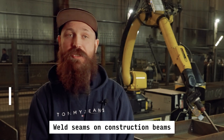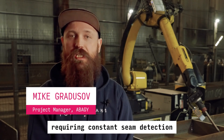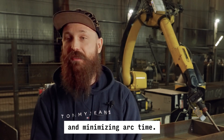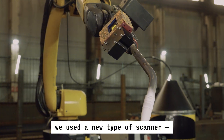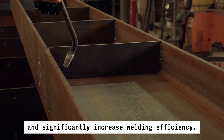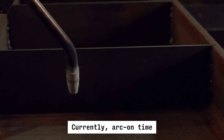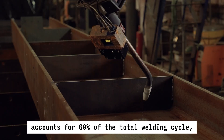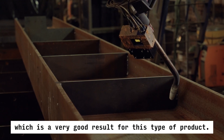Weld seams on construction beams are typically up to 2 feet long, requiring constant seam detection and minimizing arc time. In this project, we used a new type of scanner — a laser scanner — to eliminate wire probing and significantly increase welding efficiency. Currently, arc-on time accounts for 60% of the total welding cycle, which is a very good result for this type of product.